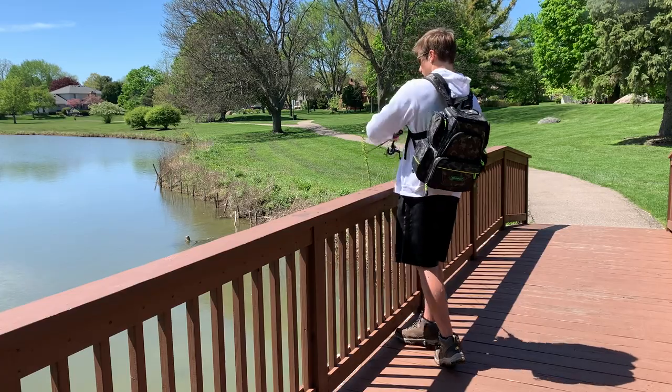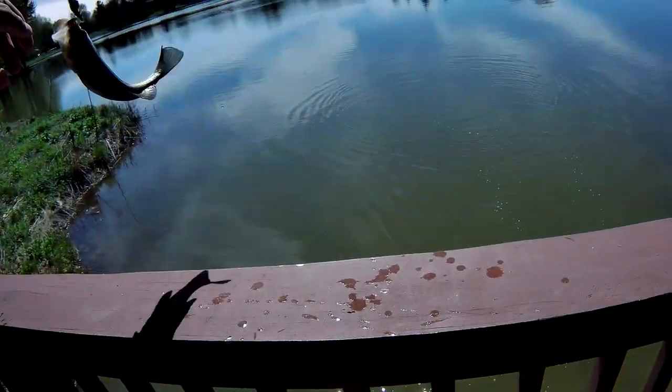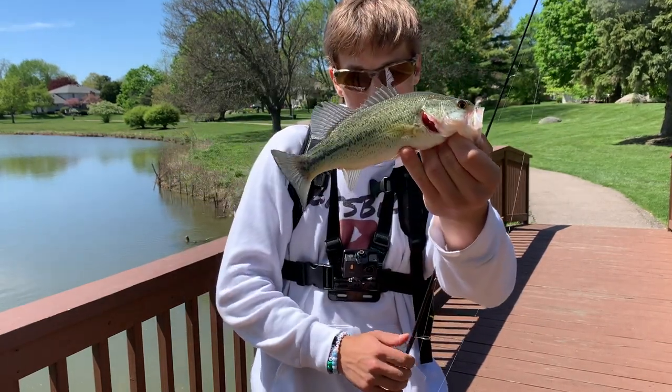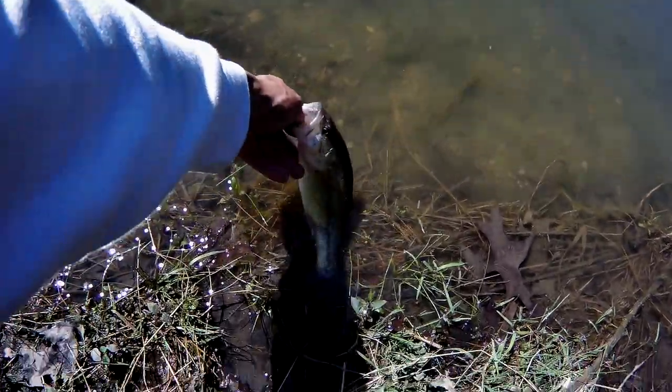Oh yep, there's one. Another bite here, another little guy. Boom, on the swim bait. Got another little guy right there. They're really small but still fun to catch. See you later, buddy.